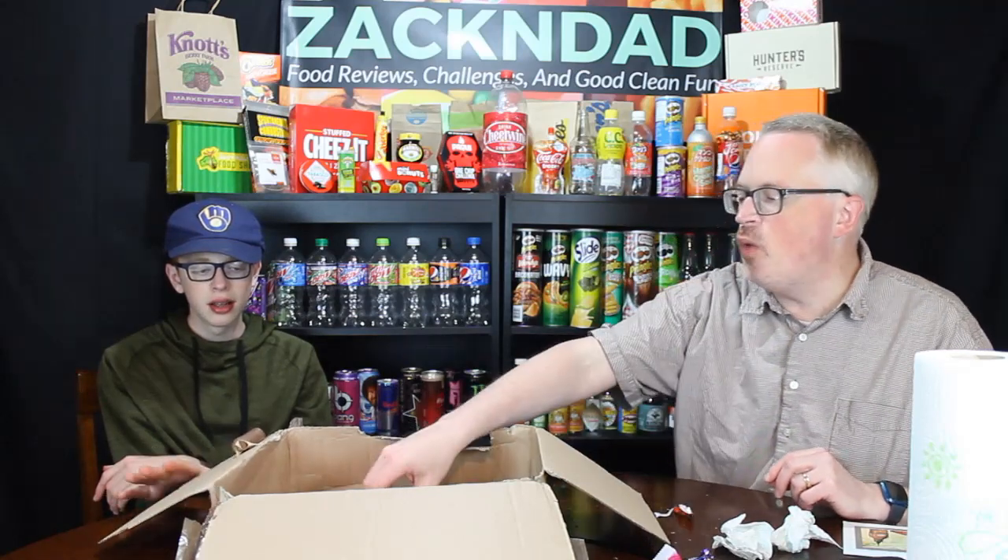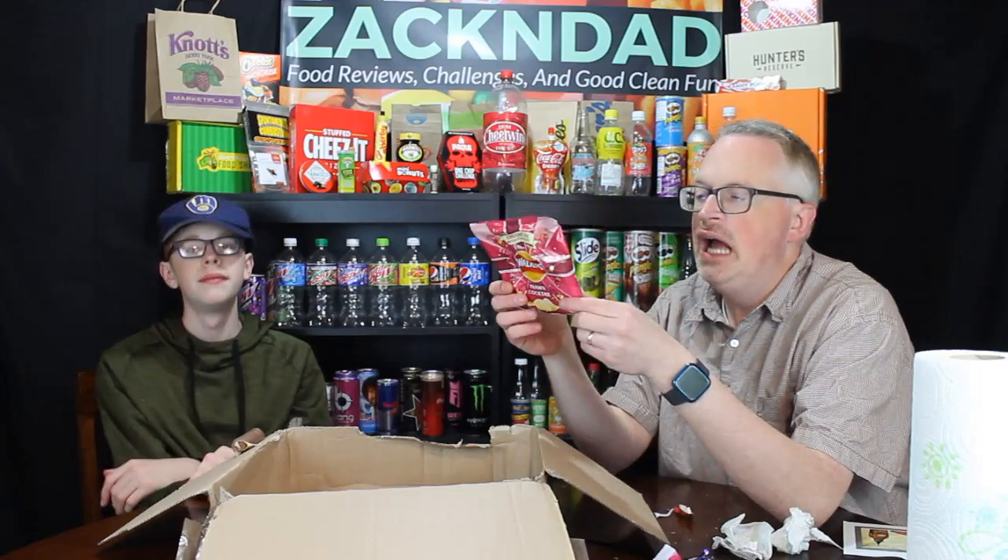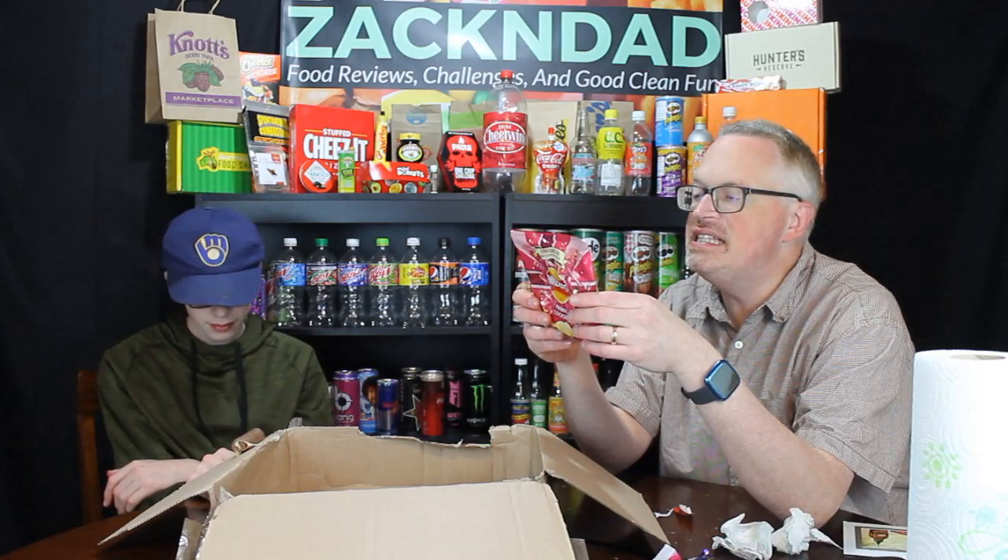Let's stay with Walkers and try this one — Prawn Cocktail. You know what a prawn is? I think it's supposed to be like a shrimp taste — I think prawns are like shrimp. He can't have that with his braces either. It smells a little fishy — yeah it does smell a little interesting.